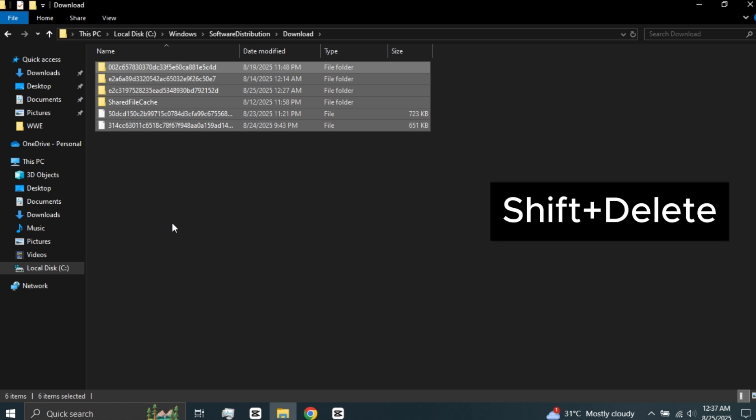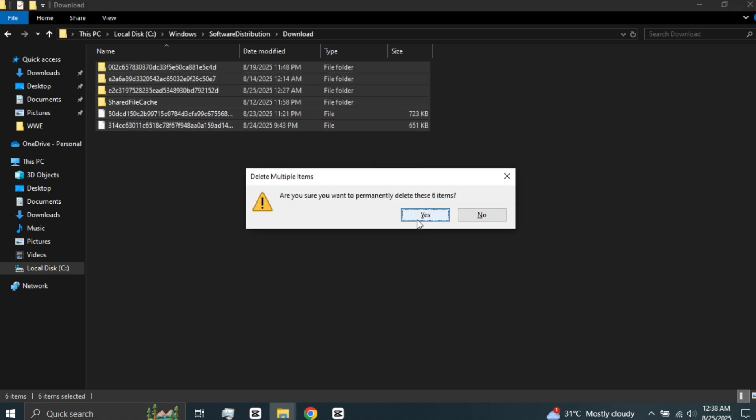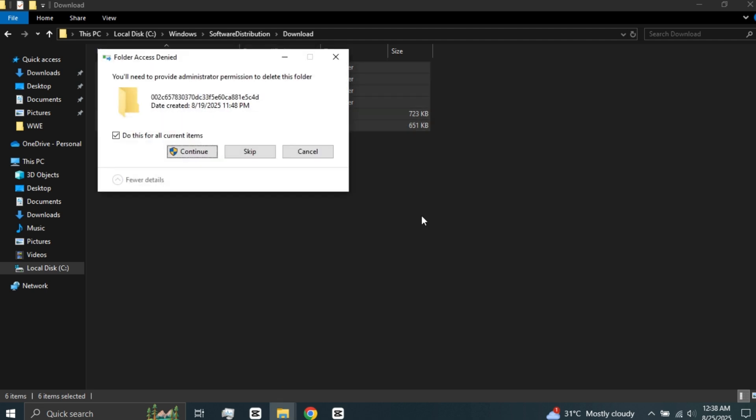Select all the files, then press Shift plus Delete. This deletes files permanently without sending them to the Recycle Bin. Click Yes to confirm. If a pop-up message appears, check Do This for All Items and click Continue.